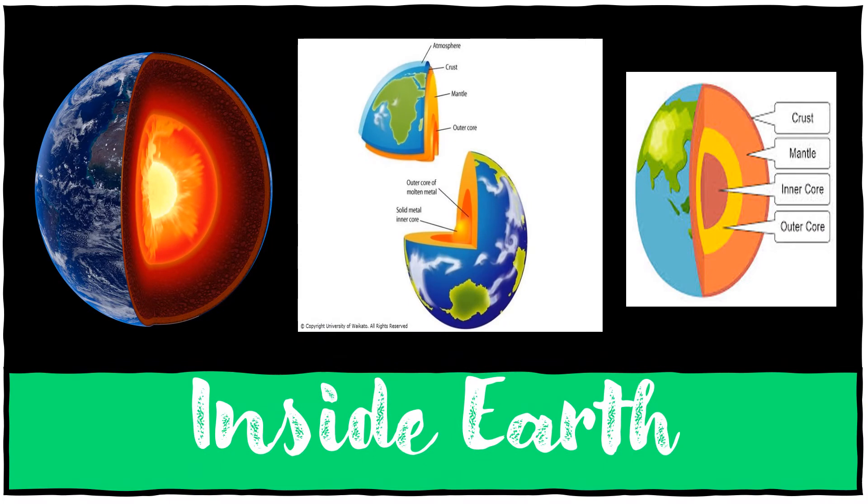Inside Earth, the Earth's inner core is a huge metal ball made mainly of iron. As the Earth cooled, most of it turned to solid rock and formed layers, with the heaviest material at the center which we call the core, surrounded by a deep rocky mantle and a thin brittle crust.